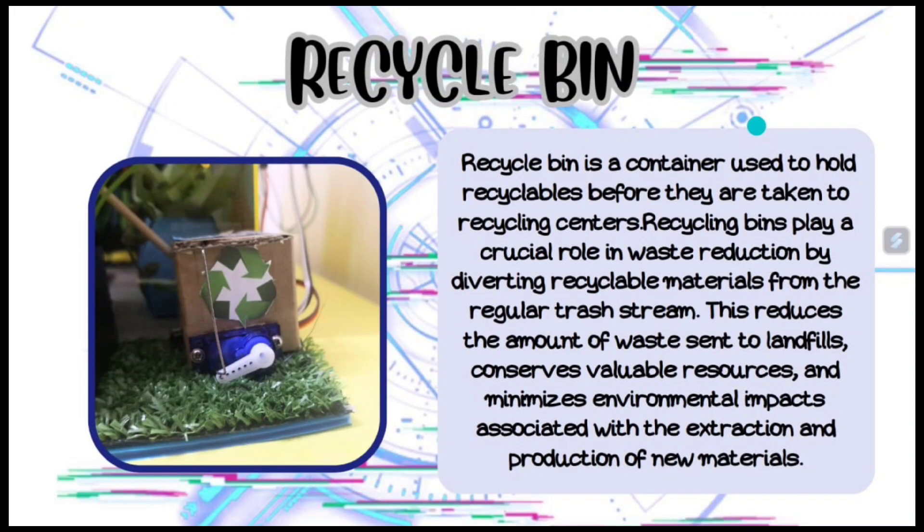A recycling bin is a container used to hold recyclables before they are taken to recycling centers. Recycling bins play a crucial role in waste reduction by dividing recyclable materials from the regular waste stream. This reduces the amount of waste sent to landfills, conserves natural resources, and minimizes the environmental impact associated with the extraction and production of new materials.